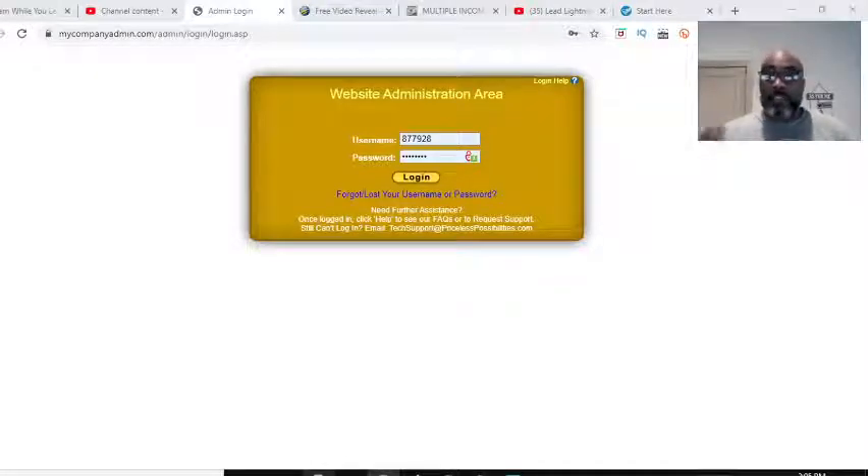Hey guys, Steve here. Today I just wanted to get on and show you how powerful the Power Lead System is. It's called the Power Lead System, and along with the gold membership — which is thirty dollars a month — you get a system called the Free Lead System, and you also get a system called Lead Lightning.